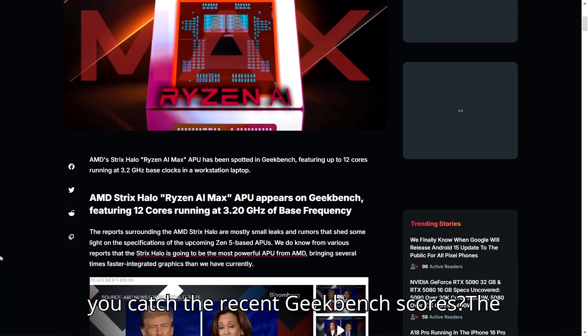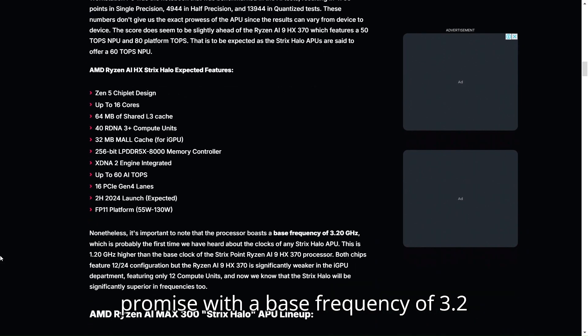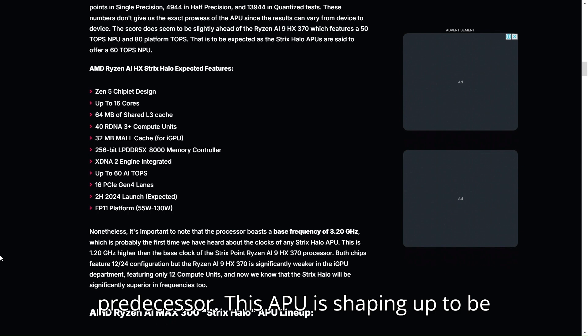The recent Geekbench scores show the 12-core Ryzen AI Max is already showing promise. With a base frequency of 3.2 gigahertz — 1.2 gigahertz higher than its predecessor — this chip is shaping up to be a beast.